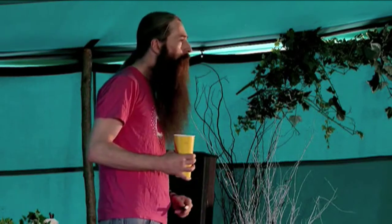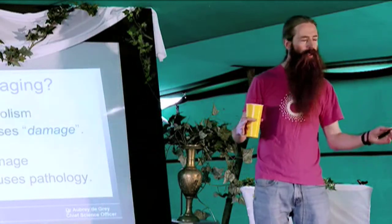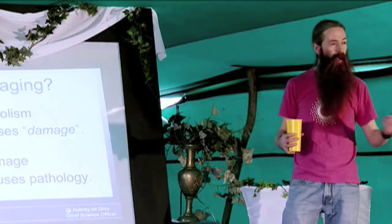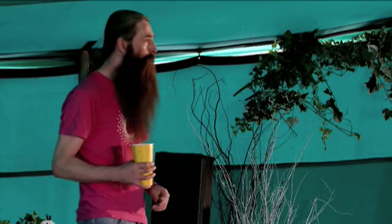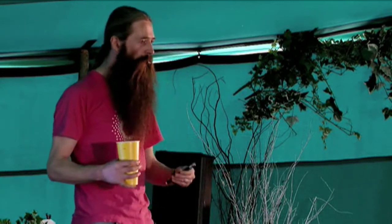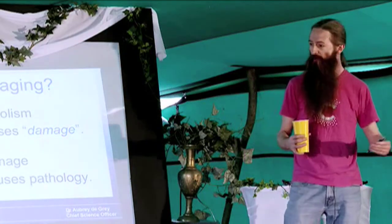This is a definition that I really like, and there are two big things it encompasses. The first is: metabolism causes pathology. Metabolism is the word biologists use to denote the enormous network of molecular, cellular, and systemic processes that happen in our bodies all the time and keep us alive. Pathology is everything that goes wrong later in life — all the diseases of old age and things not necessarily called diseases but nevertheless bad for us, like decline of immune function and muscle mass. So: ageing is a side effect of being alive for too long.